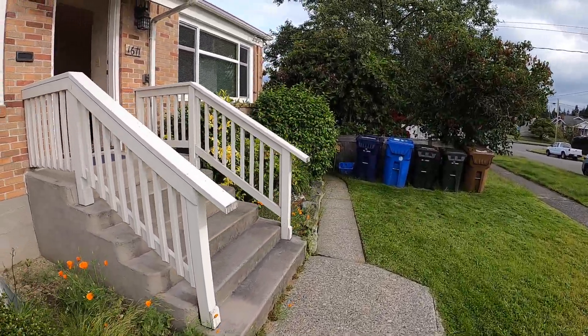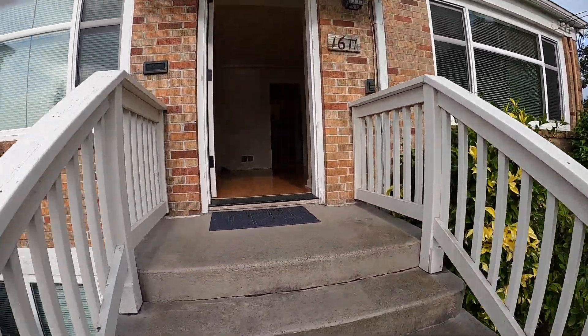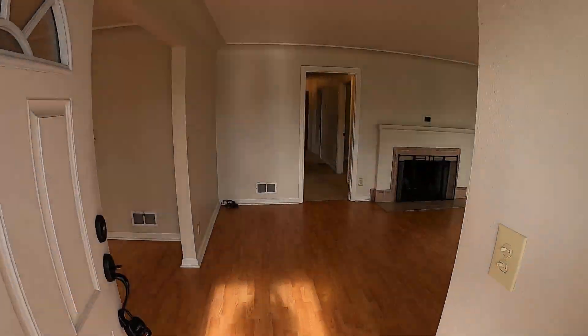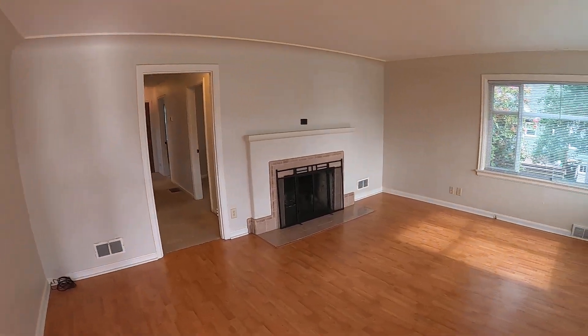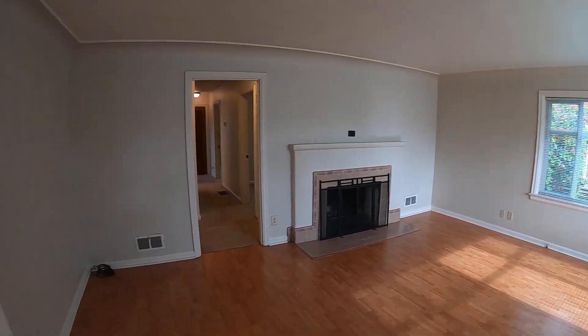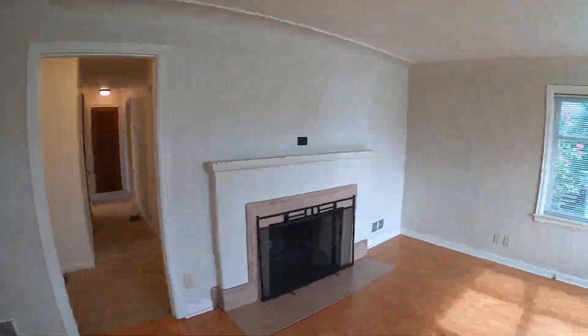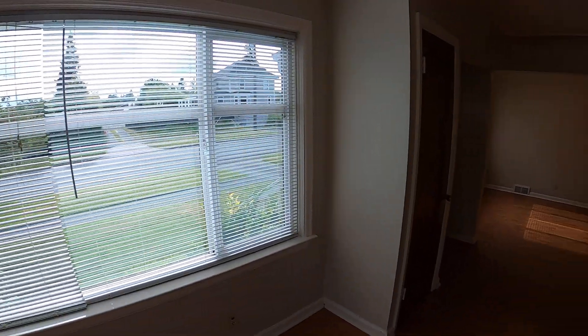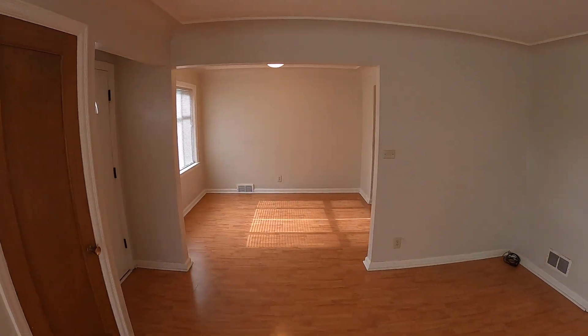We'll come on inside the unit and show you what this looks like. It's a three-bedroom, one-bath unit with a bonus room. Walking directly into the living room. Nice amount of windows here. Well taken care of.